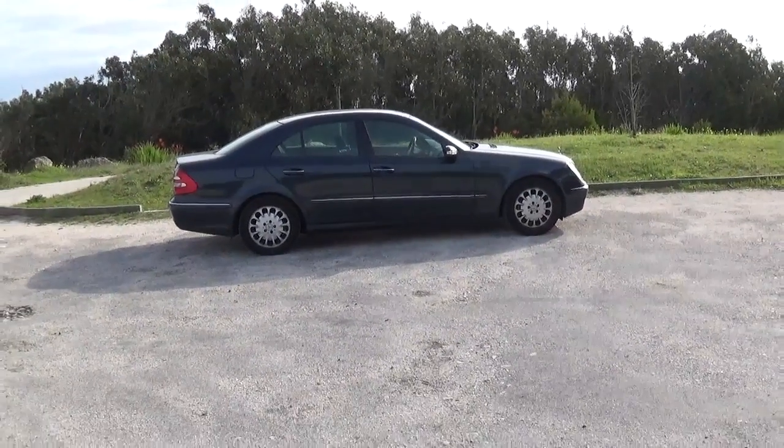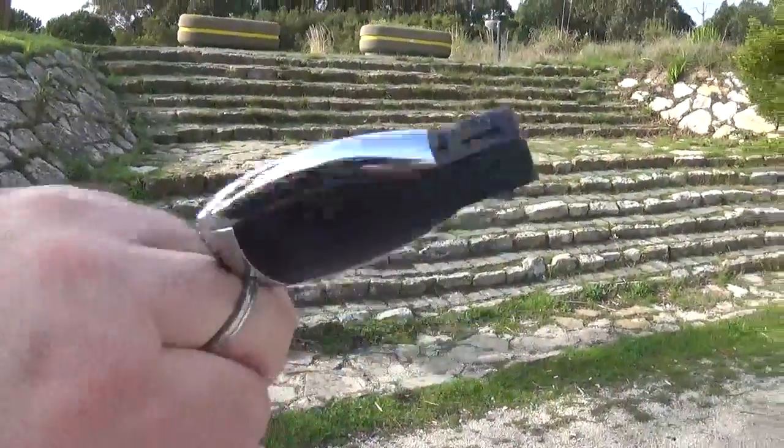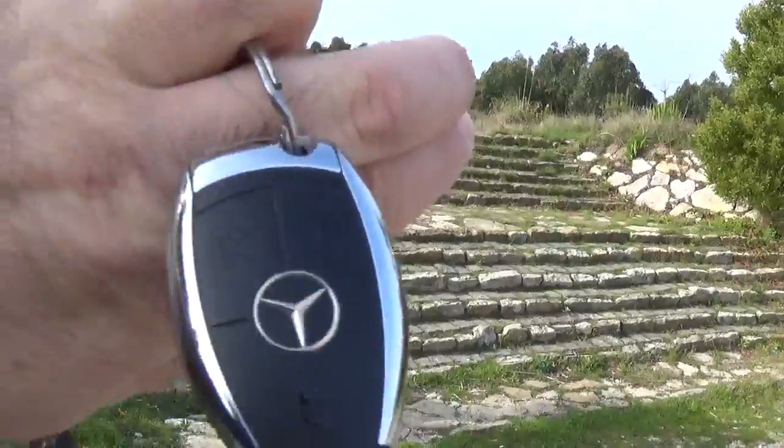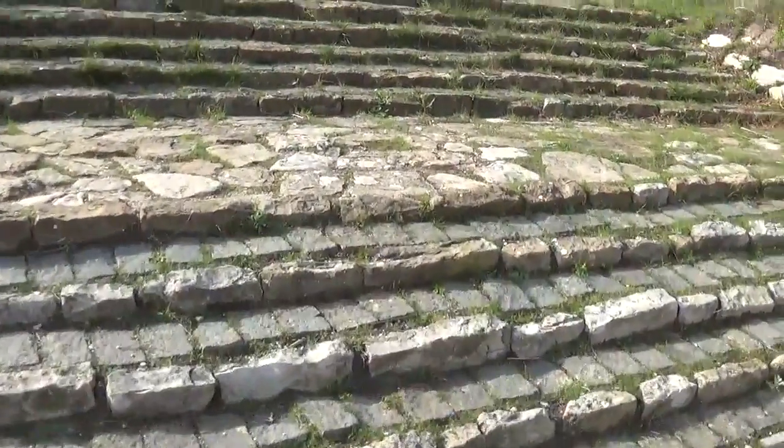We are in Figueira da Foz in the mountain and this is very beautiful. This is the key — a very well-designed key — and this is a restaurant here.